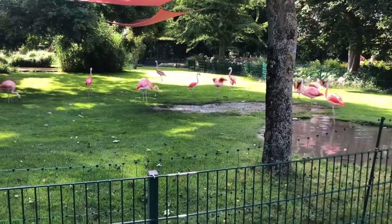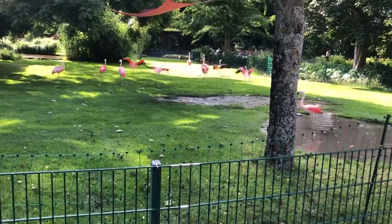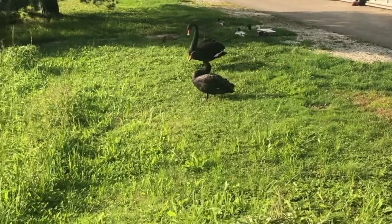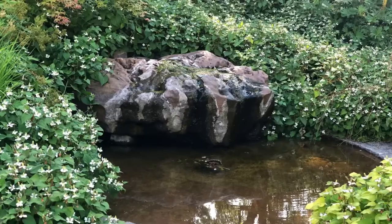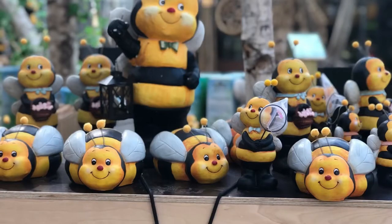I spent some time taking videos there. There were also flamingos and black swans to see. We had some plants there at the beginning but we didn't go there. We just spent some time, had a Friday evening out, and then returned back home.